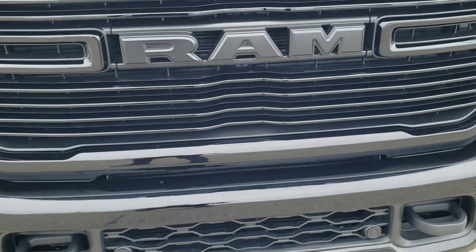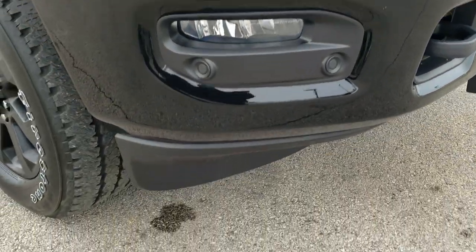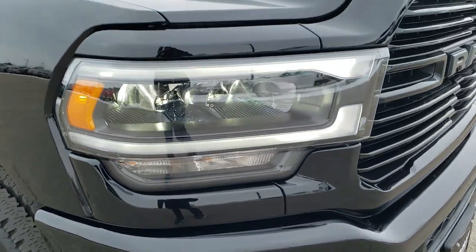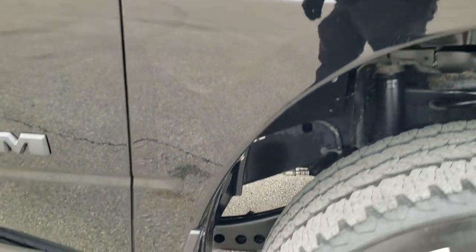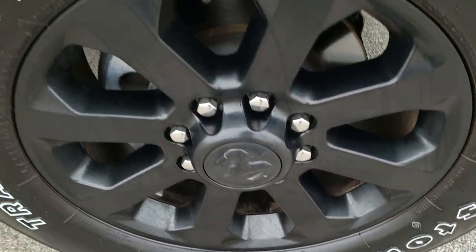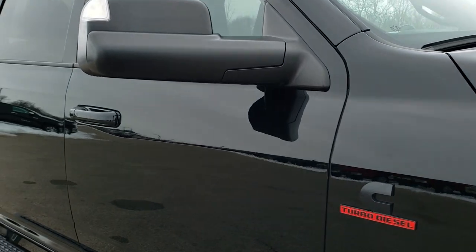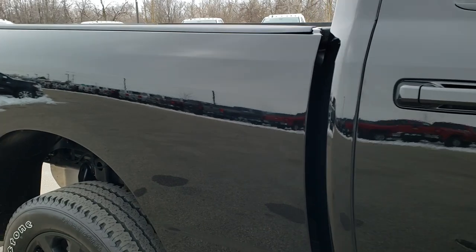You get the blacked out grille and RAM logo on the front. The lower valance is in excellent shape. Down the passenger side, just as clean as the driver's side fender — no dents or dings, and no scuffs or scrapes on the passenger side rim. As far as I can tell, this truck is entirely stock.